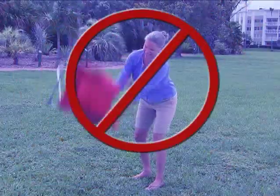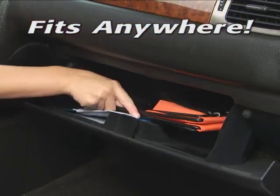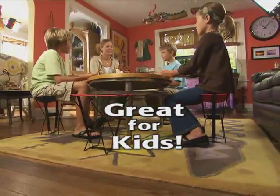Don't get twisted up with complicated contraptions. Get the convenient Pocket Chair and put one in your handbag, glove box, knapsack, golf bag, even your tackle box. Or load up a drawer for a Pocket Chair party.